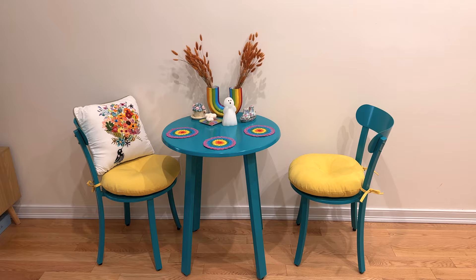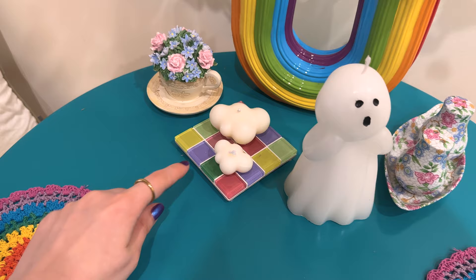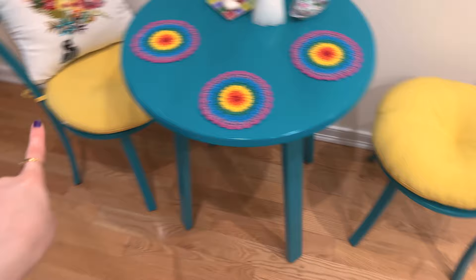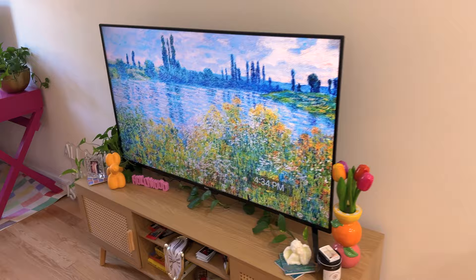Right next to the kitchen we have the dining area. I just love how colorful it is. Right now I have the autumnal plants in. The rainbow vase for decoration — but usually I'll put fresh flowers in there. We have a vintage salt and pepper shaker, a spooky ghost, a coaster from Subtle Art Studios, and some cloud candles. And a vintage music box. Little crochet placemats on the table. We have some yellow cushions on the chairs and this beautiful pillow I found in a discount store, which is just so cute.